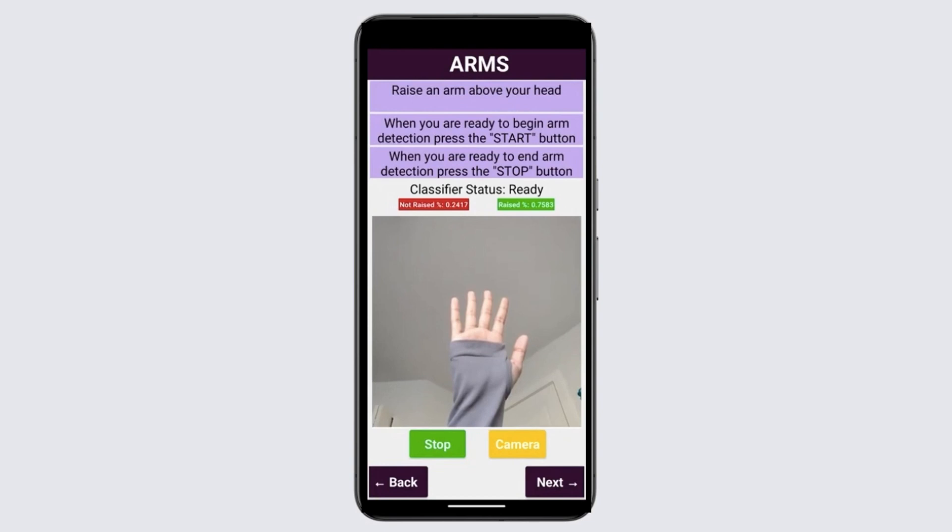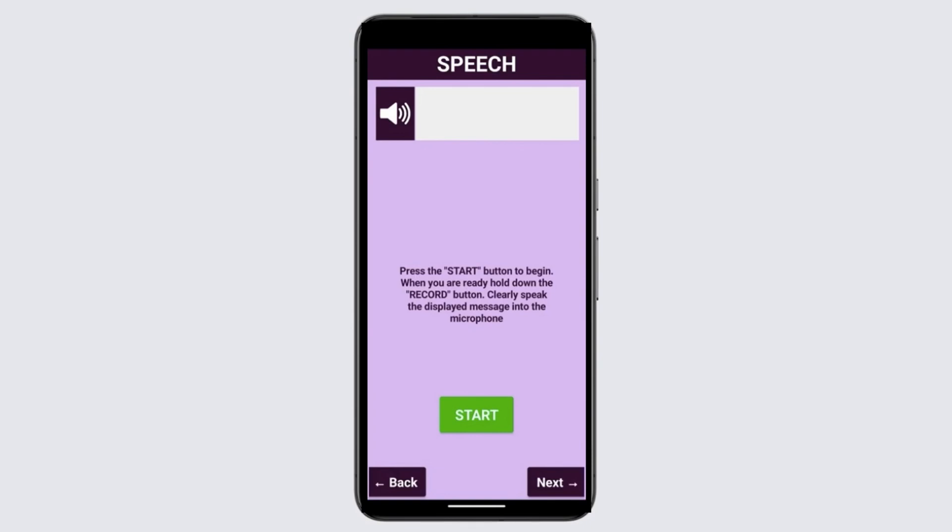The results page displays whether users have passed or failed the tests. It compares the results to the baseline run-through. Based on these results, Neural Alert automatically determines whether it's necessary to notify the contacts and or emergency services.